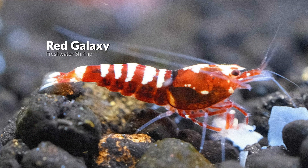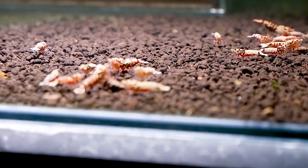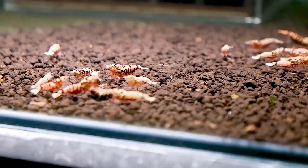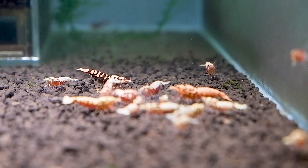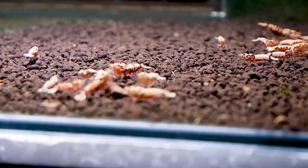Like Black Galaxy, Red Galaxy Shrimp has various white color patterns on red, hence the name Red Galaxy. It is very pleasing to those who prefer red over black. Take a close look at it — it will calm your mind.